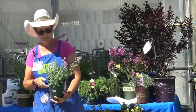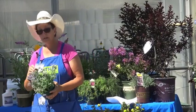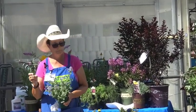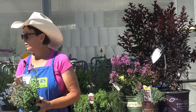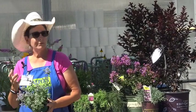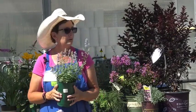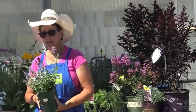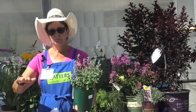This is Nepeta, or catmint — another one that critters tend to stay away from. Really pretty purplish-blue color. They come in a variety of sizes. I've found from my own garden that I really like the lower ones, like this 'Cat Meow' that only gets 12 to 14 inches. These start blooming in April, and when they fade out you need to deadhead them, then they come back.